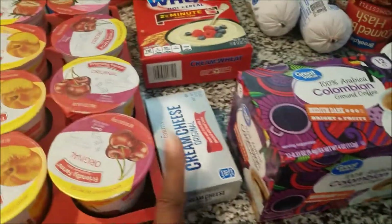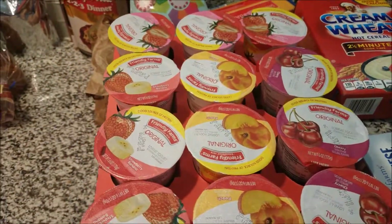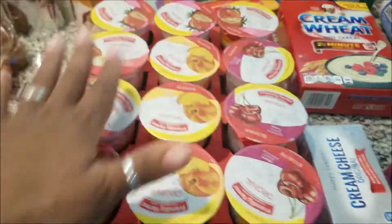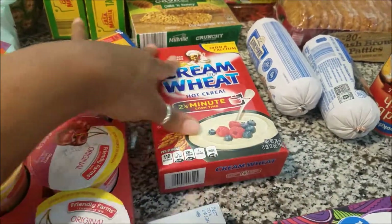So I got that, and then cream cheese for the filling of those biscuit cinnamon balls we're going to make. Yogurts for the hubby and the girls' lunch boxes — the hubby wanted yogurt but the girls can take them for lunch as well. So cream of wheat, because me and the hubby have been craving this and I like to make it with maple, brown sugar, and cinnamon.